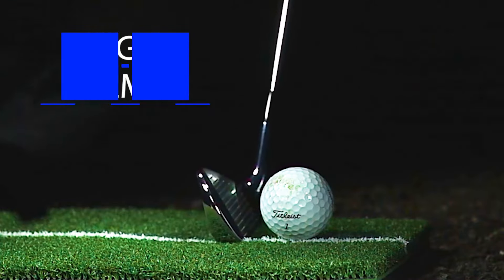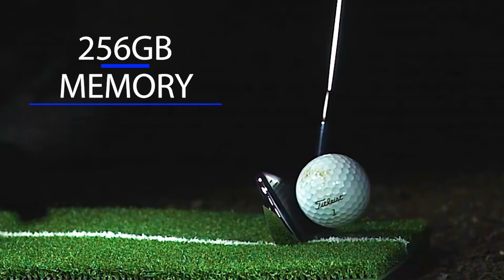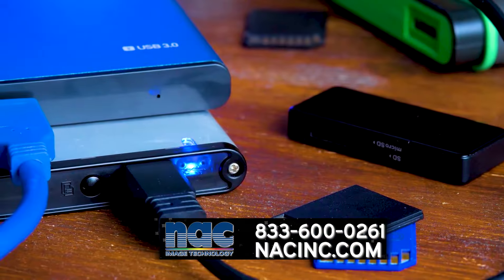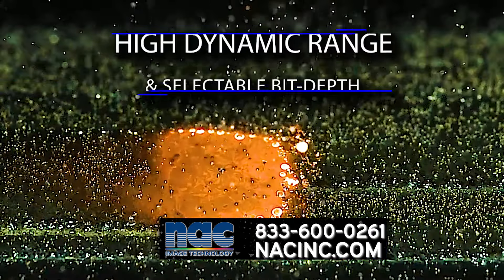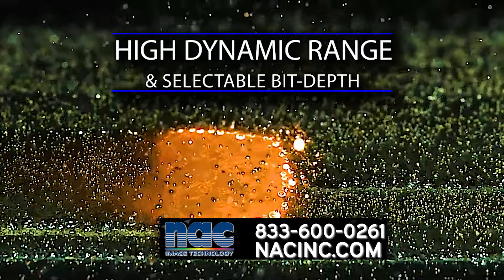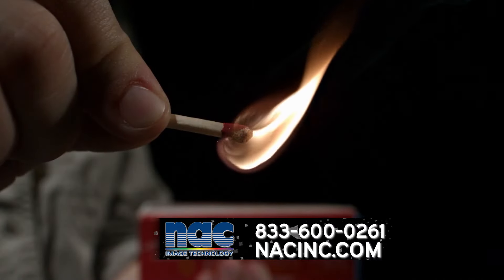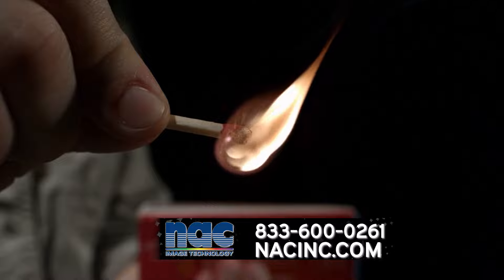With longer recording times up to 256GB, a much faster data transfer system using SSDs, and quality control with superior high dynamic range and selectable bit depth, the ACS1 M60 outclasses all other high-speed cameras in its field.